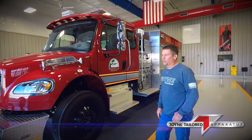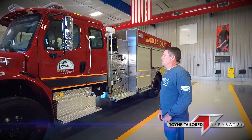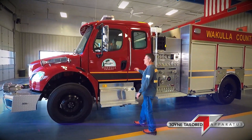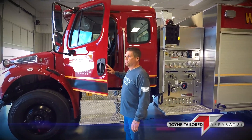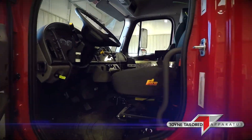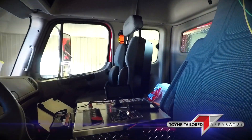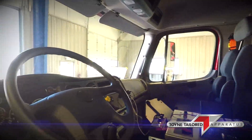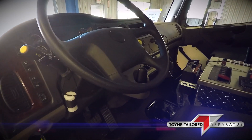This truck is a commercial Freightliner with an extended cab. It has a 350-horse Cummins with a 3,000 EVS transmission. It has a jump seat located on the officer side and an extended cab to put additional equipment and supplies as the department deems necessary.